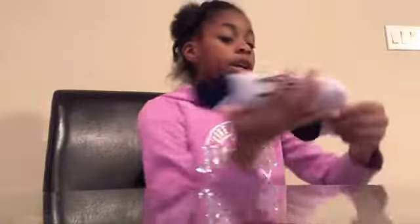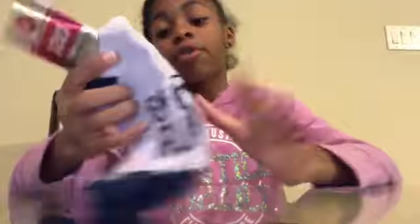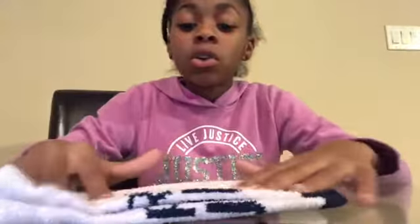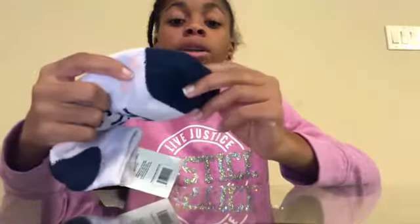Next, she said she liked fuzzy socks, so we just got her at least three pairs of fuzzy socks. We got her these cozy micro velour socks and it says 'girls rule,' because why not? They are so comfortable — they are this lilac purple with kind of orangey-pinkish dots. And then it has like a navy blue undertone. It is so cute.